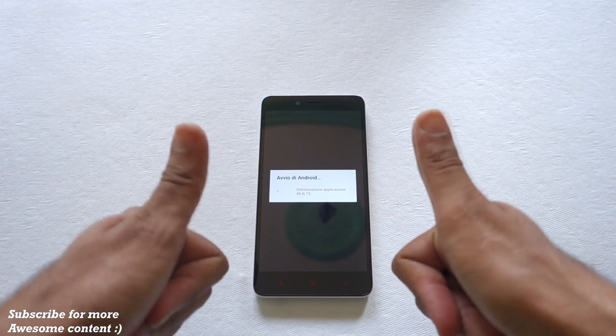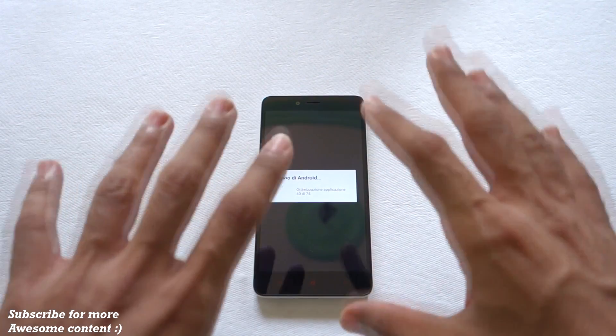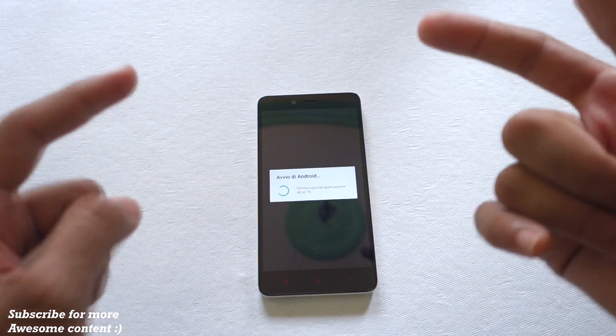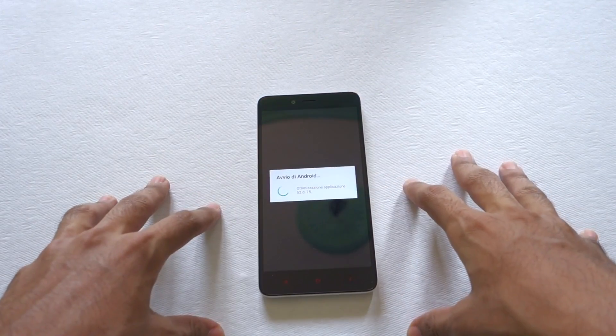That's it for this video, guys. Thank you for watching. Don't forget to hit the like button if you liked this video, and hit subscribe because many more awesome videos on the Redmi Note 2 are coming soon — including the full review of the Redmi Note 2.